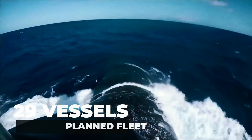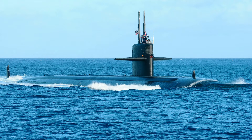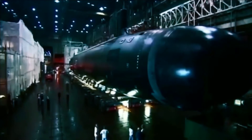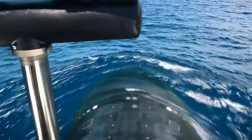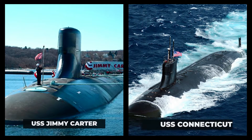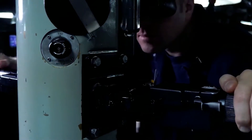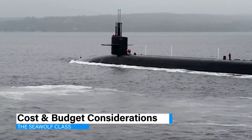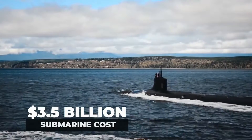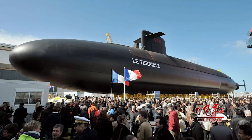The Seawolf class was initially envisioned as a fleet of 29 vessels to replace the older Los Angeles-class submarines. However, due to the end of the Cold War and subsequent budget constraints, only three Seawolf submarines were ultimately built. Despite their small quantity, the Seawolf class — including the USS Jimmy Carter and USS Connecticut — is often compared to the F-22 fighter jet for their technological sophistication. The USS Jimmy Carter alone cost an eye-watering $3.5 billion, surpassed only by France's Triumphant class in terms of cost.